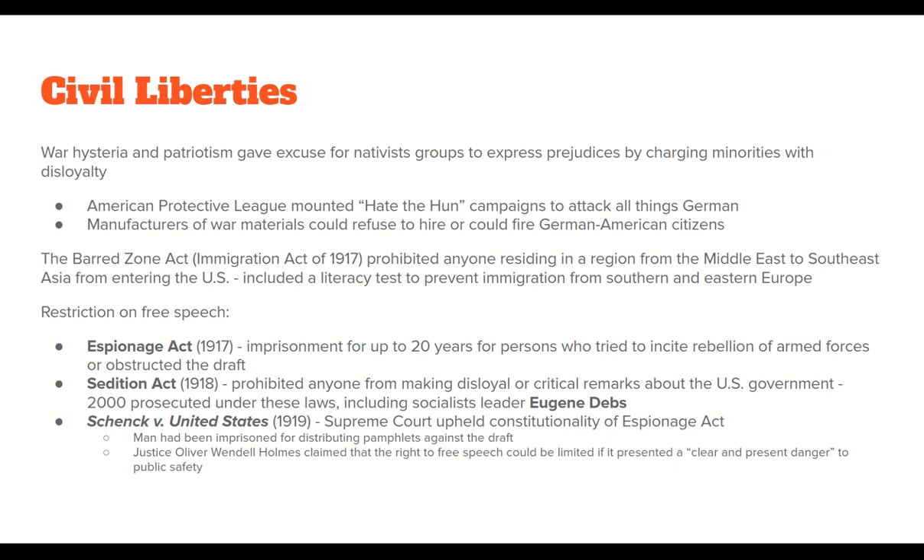We saw a really big reduction in immigration during and after World War I, as more quota laws and anti-immigrant laws passed — leading to a decades-long low point in immigration in the 20th century. The Espionage Act of 1917 threatened imprisonment for up to 20 years for those who tried to incite rebellion in the armed forces or obstruct the draft. The Sedition Act of 1918 prohibited anyone from making disloyal or critical remarks about the U.S. government. Two thousand people were prosecuted under these laws, many of them socialists or foreign-born, including socialist leader Eugene Debs.